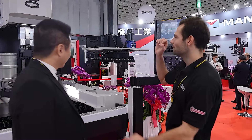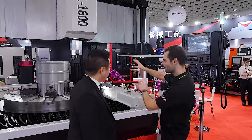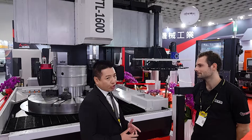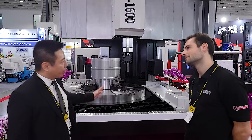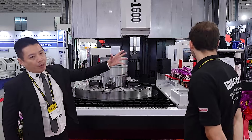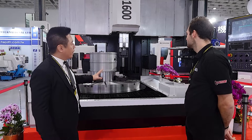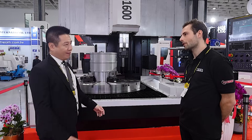Last thing before we go — this machine is made out of different components shipped from different parts of Taiwan. Where are the major components from? Normally we use everything made in Taiwan or Japan. For example, casting from Northern Taiwan, guarding from Central Taiwan, controls from Japan, and ballscrews from Japan. So everything we use is within Taiwan or from Japan — a local area.